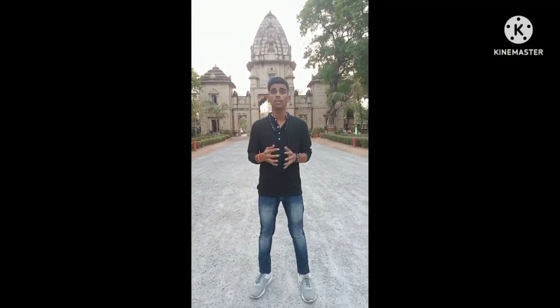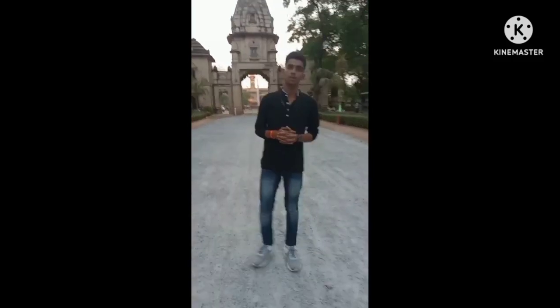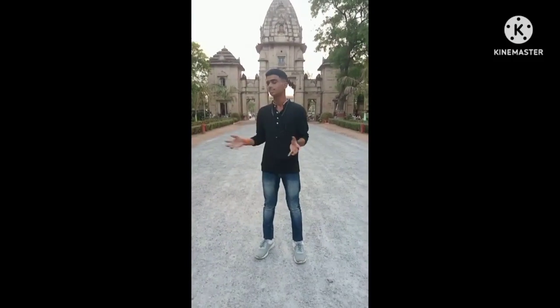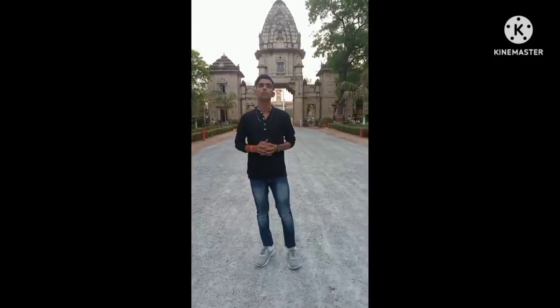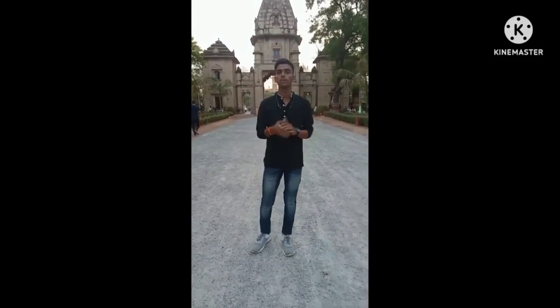Good evening guys, this is Umkar Sharma. First of all I would like to say thanks to Prithee Bhagawad Sir, who gave me this wonderful opportunity. I am very thankful to him because he made me perform in such things. Today we have come here as the Chhatris of the Sindhya dynasty.